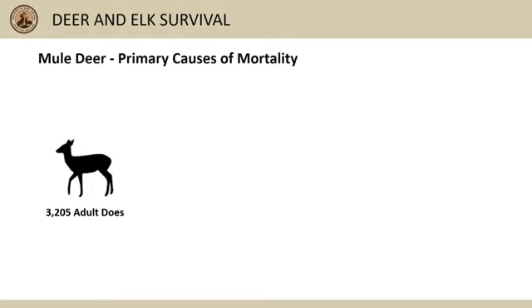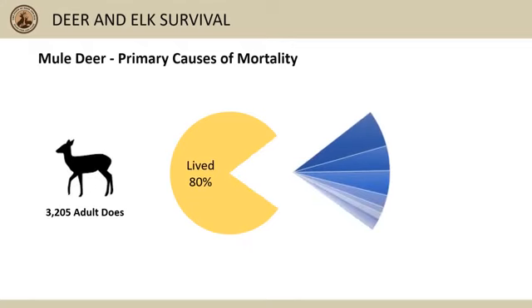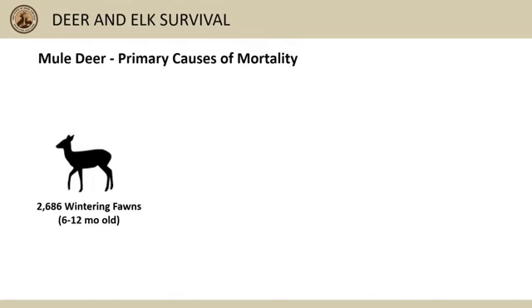When we combine data from over 3,200 collared adult does, about 20 percent die each year. About 6 percent didn't have enough evidence to determine cause of death, hunter harvest and mountain lion predation each take about 4 percent, malnutrition takes about 2 percent, and other factors take 1 percent or less each year.